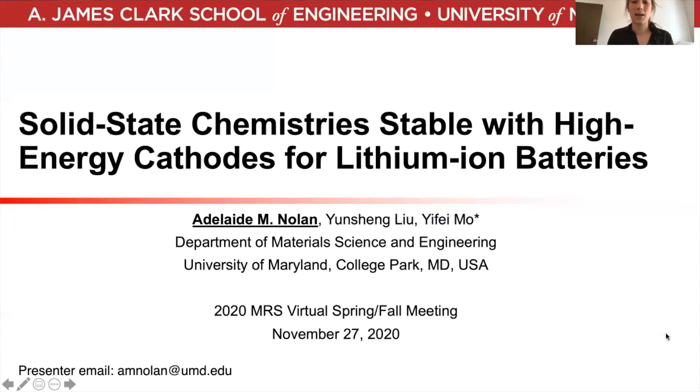Hi, my name is Addie Nolan, and I'm a graduate student in Professor Ife Mo's group in the Department of Materials Science and Engineering at the University of Maryland, College Park. Welcome to my talk entitled, Solid-State Chemistry is Stable with High-Energy Cathodes for Lithium-Ion Batteries.